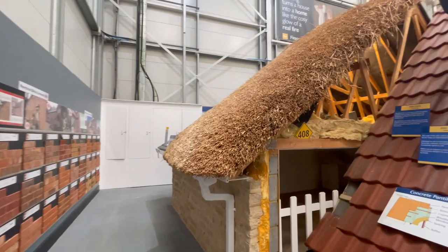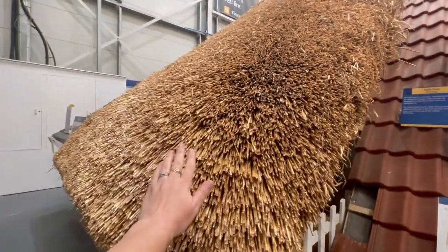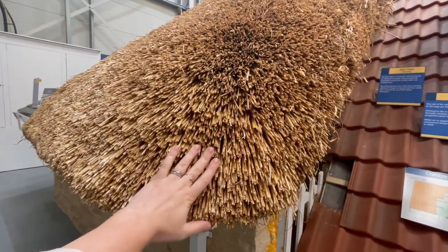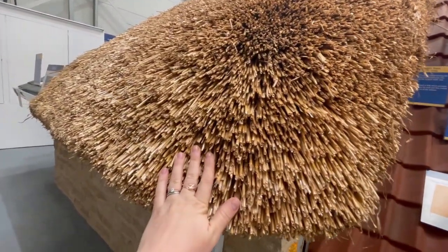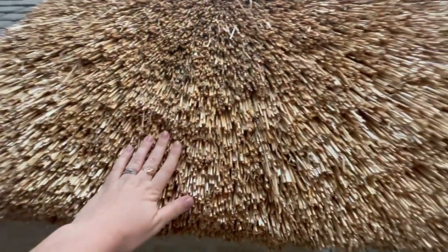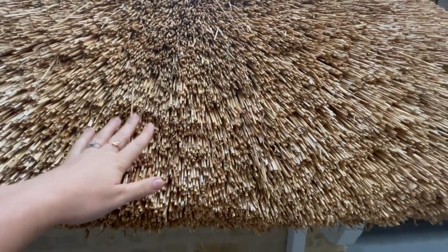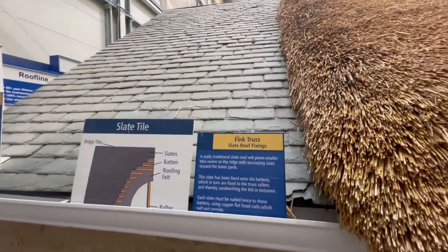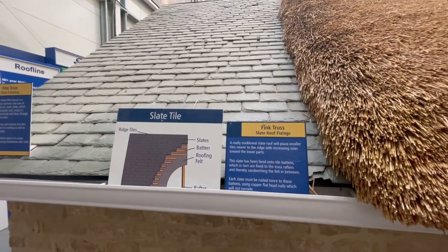How nice is that - I don't even want to know how much it costs. If you have an old farmhouse, this is so nice - like old style. They've got face slates, roof tiles, and felt.